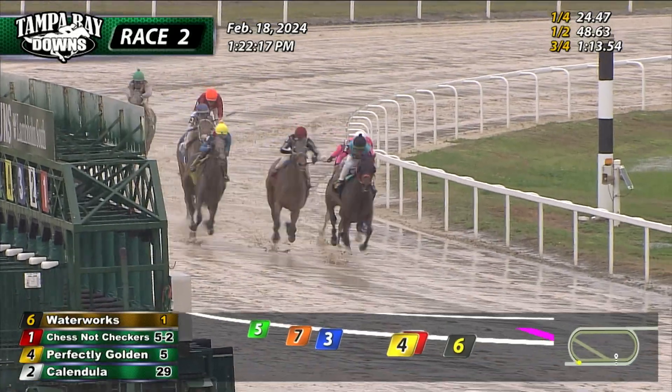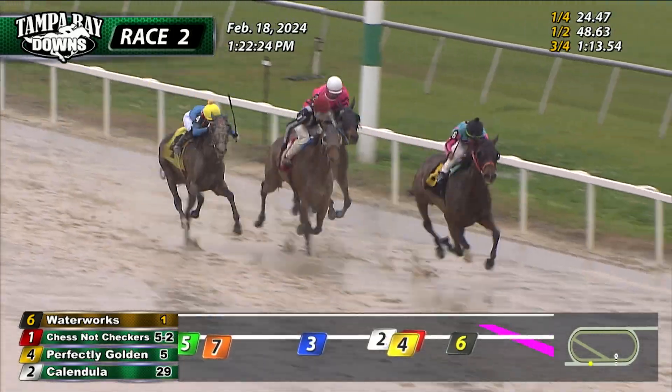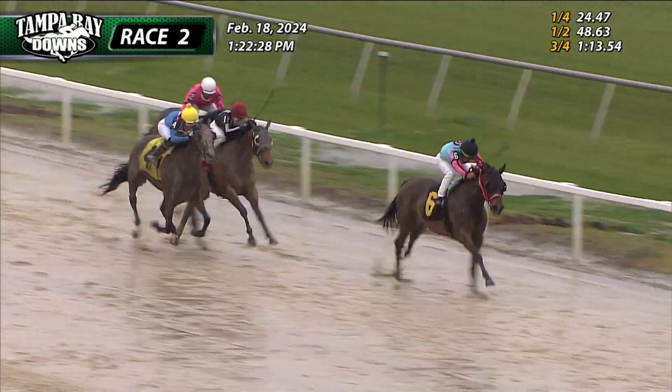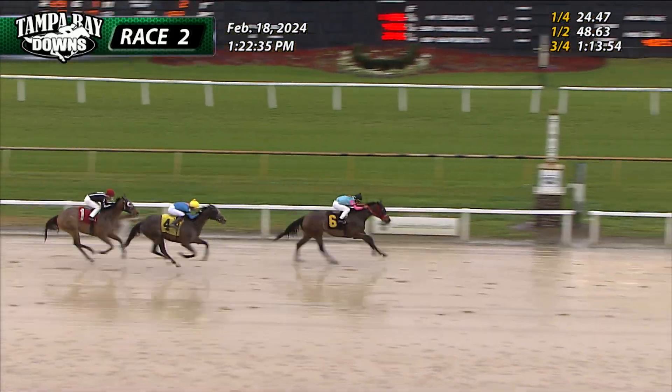Waterworks into the stretch. It's Waterworks with just over a furlong left to go. Chestnut Checkers going to the inside, Perfectly Golden down the outside. A final sixteenth now — Waterworks still there. It's Waterworks in front by a length and a half to Chestnut Checkers and Perfectly Golden, Waterworks looking for 50 more yards. Perfectly Golden up to second.